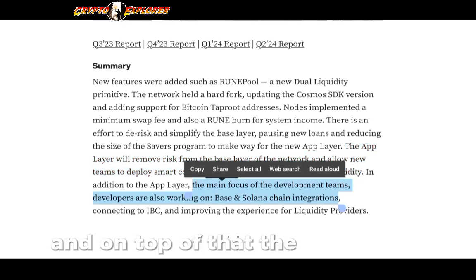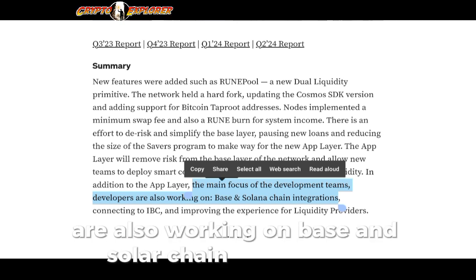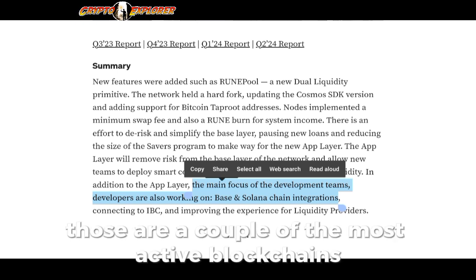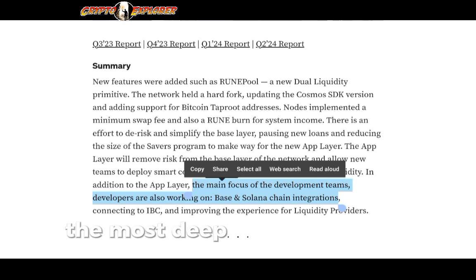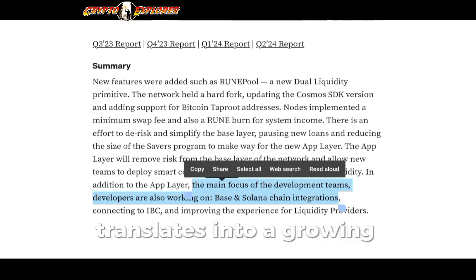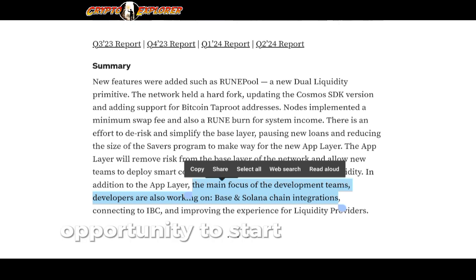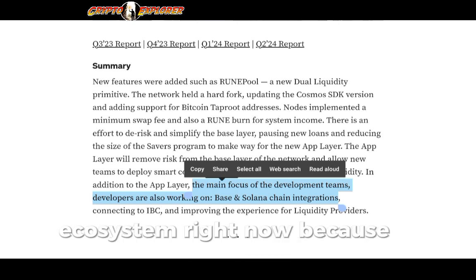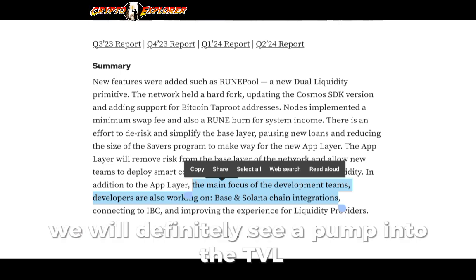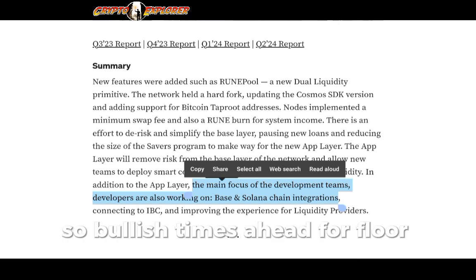On top of that, the development team on ThorChain is also working on Base and Solana chain integrations. This is extremely bullish — those are a couple of the most active, most volume-heavy, and most deeply liquid blockchains out there. All of this put together translates into a growing ecosystem for ThorChain. I think it's a great opportunity to start interacting with this ecosystem right now, because if things go well, we'll see a pump in TVL and probably also in the main token of the network, which is RUNE.